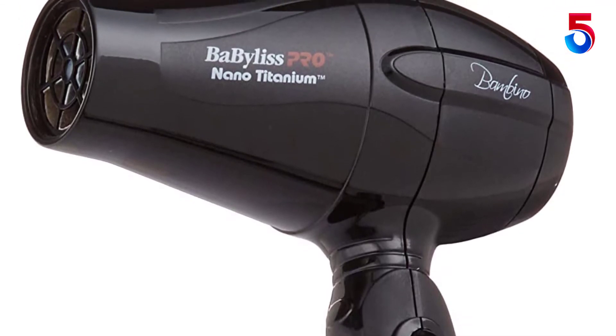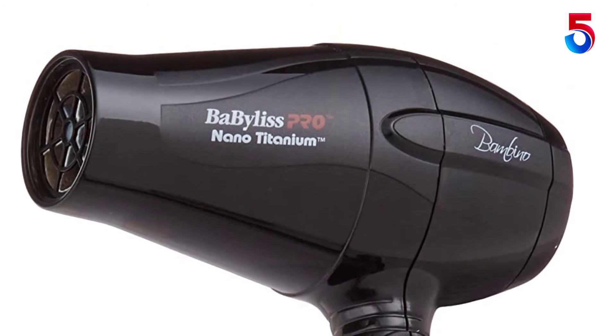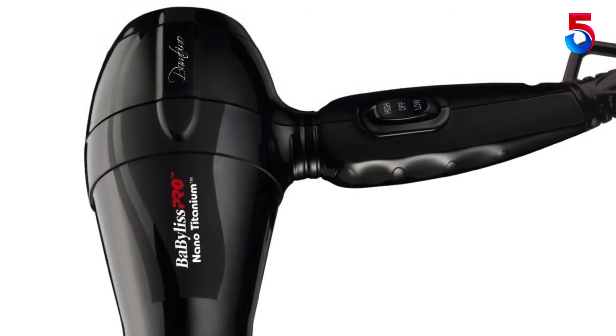BaByliss Pro is the world's leading producer of innovative, high-performance professional styling tools. Chosen by hairdressers, barbers, and clients everywhere, BaByliss Pro styling tools are versatile and engineered to last.